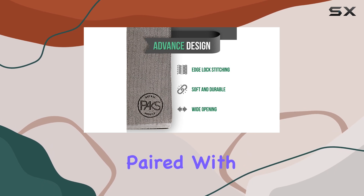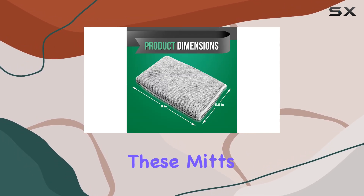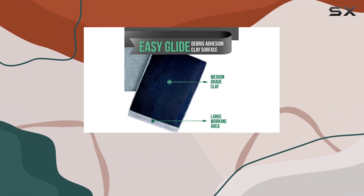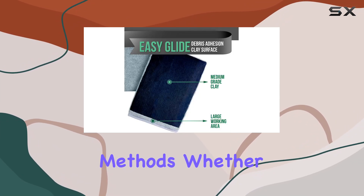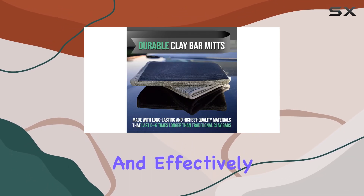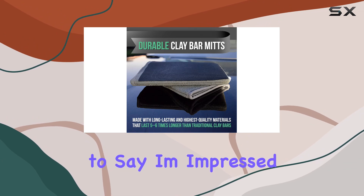And let's not forget about time saving. Paired with clay serums and clay bars, these mitts allow you to precisely clay your entire car in a fraction of the time it would take with traditional methods. Whether you're working on car hoods or glass surfaces, these mitts get the job done quickly and effectively.